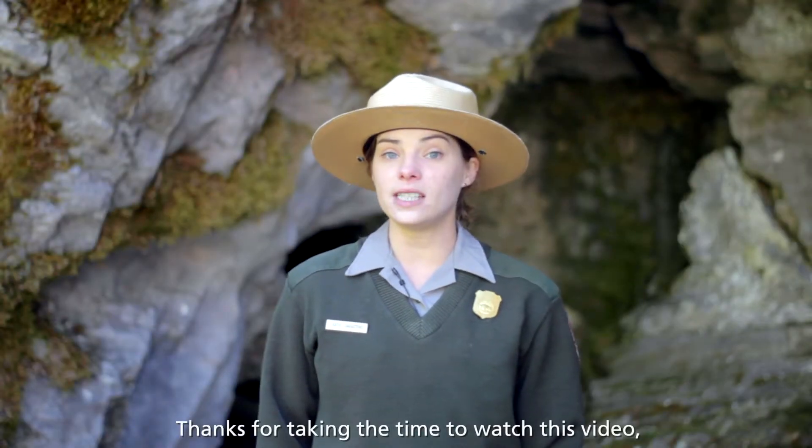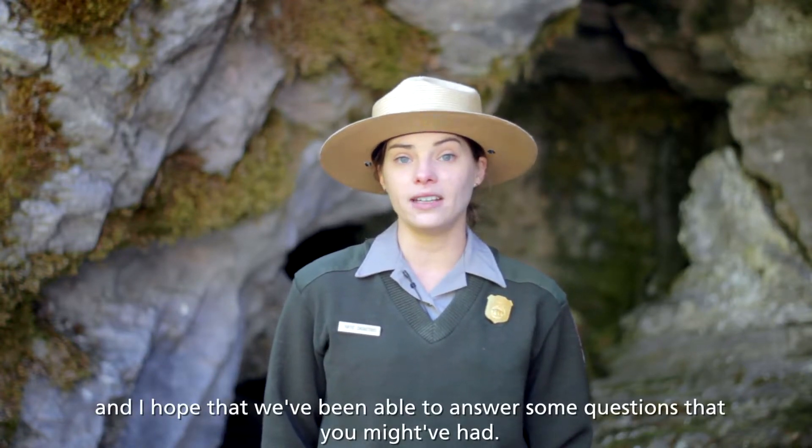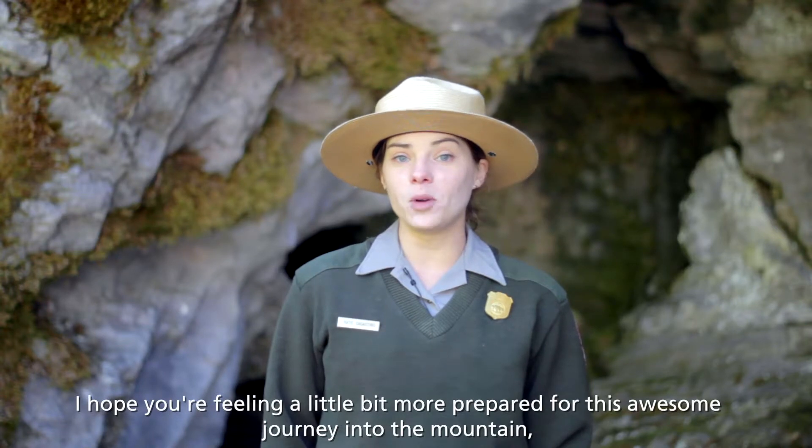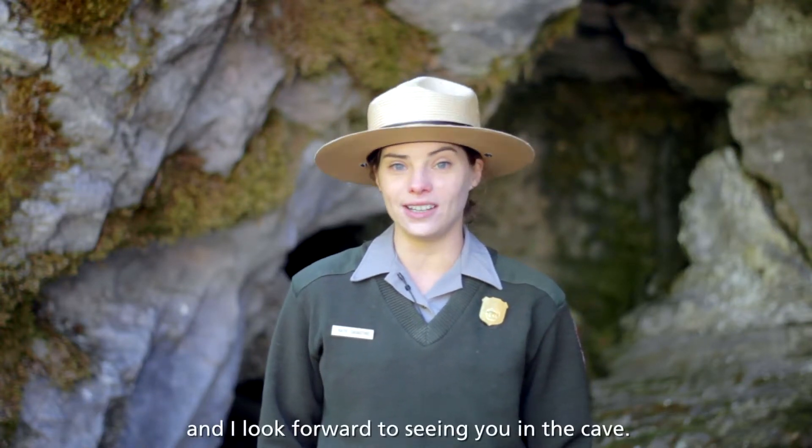Thanks for taking the time to watch this video, and I hope that we've been able to answer some questions that you might have had. I hope you're feeling a little bit more prepared for this awesome journey into the mountain, and I look forward to seeing you in the cave.